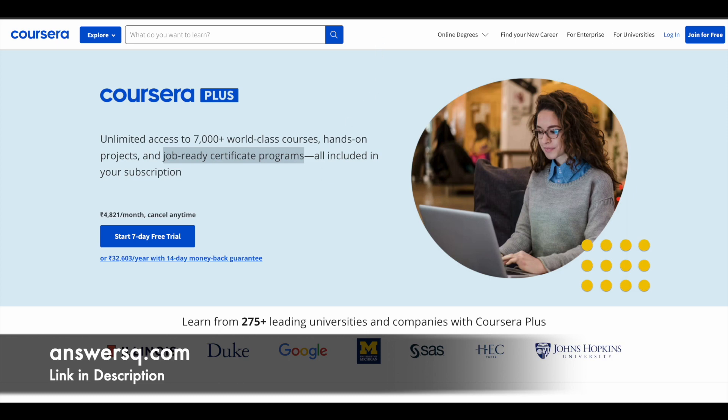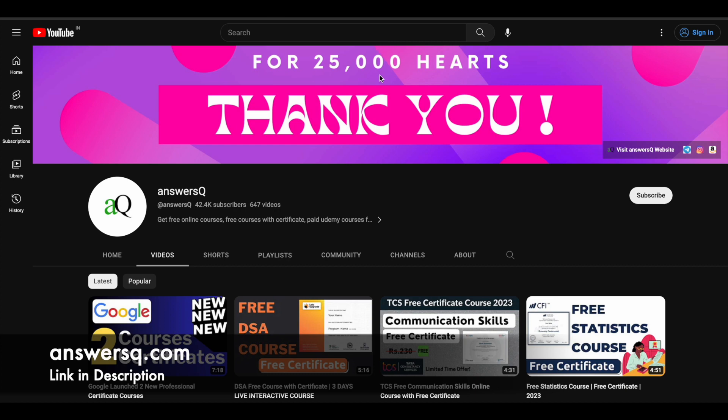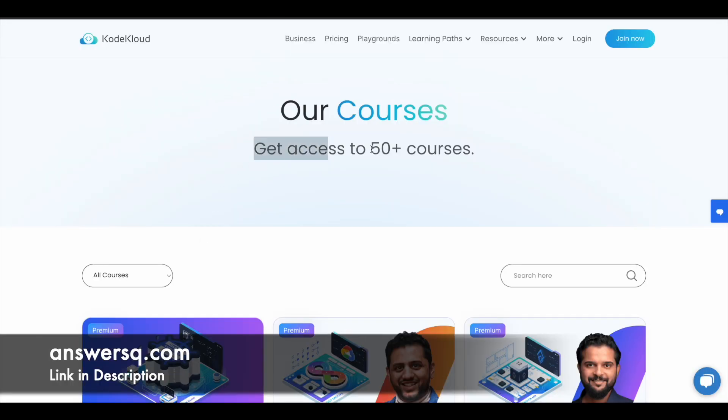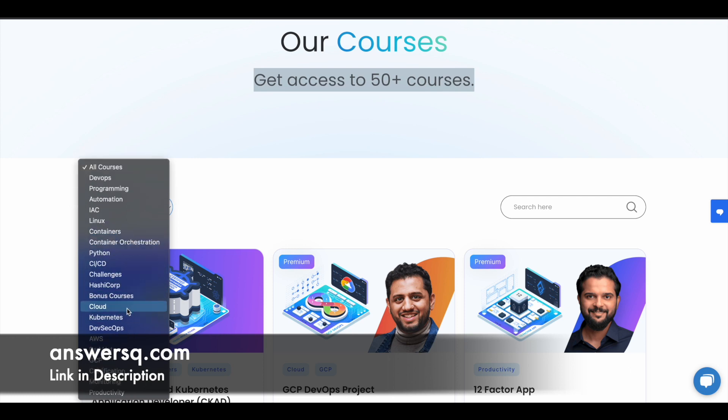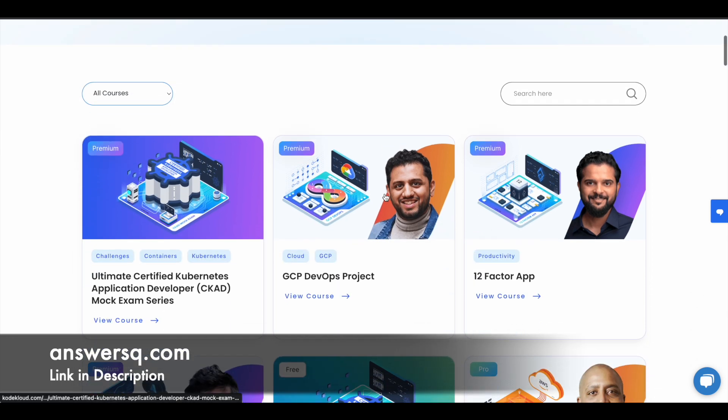Now let's move on and see how you can get the premium courses offered by CodeCloud for free of cost. There are over 50 plus courses available on the CodeCloud platform and they offer courses across different categories like DevOps, programming, automation, Linux, containers, Python, cloud, Kubernetes, AWS, and a lot more. You can see everything here on this page.